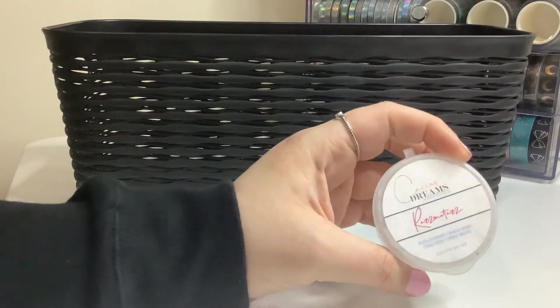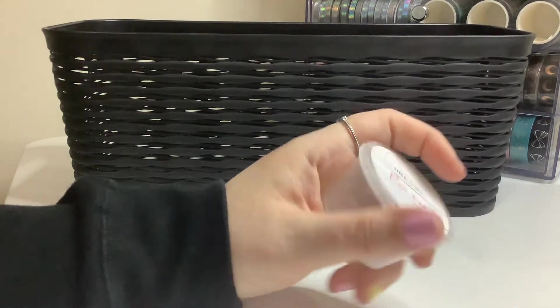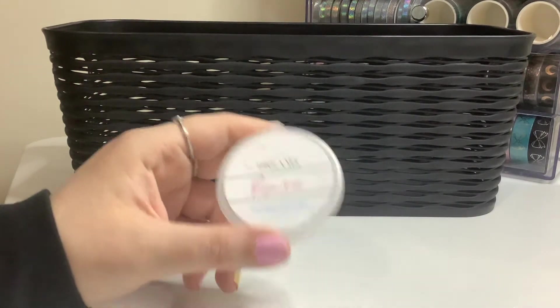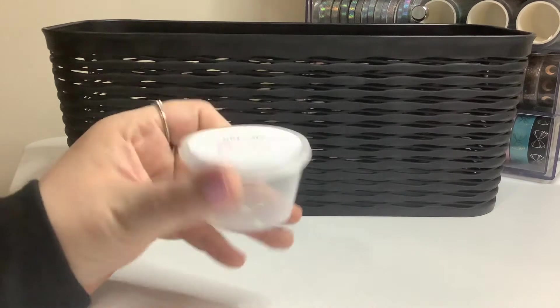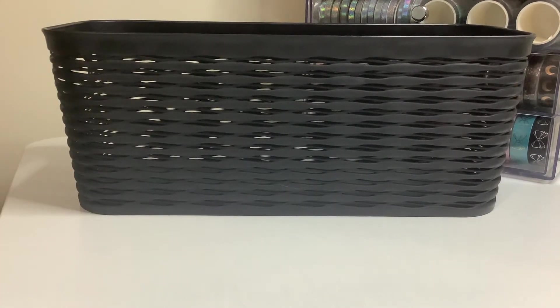And then this one is my Caviar Dreams Razzmatazz one. It smelled good and the throw was decent. I just wish when warm it smelled stronger. But it was really pretty — it had like really pretty glitter.